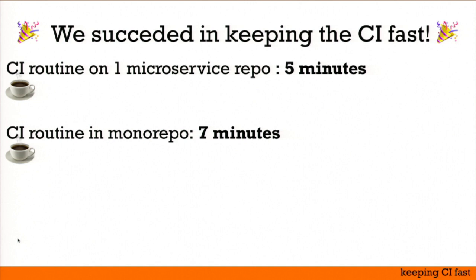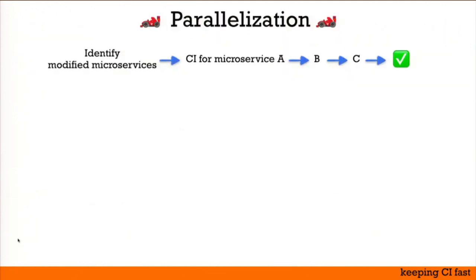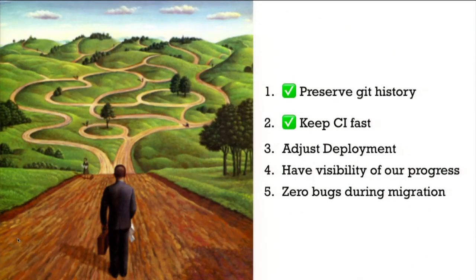There was still one problem: if we modify the shared logic, since it's used by all microservices, we need to test everything — leaving us with two hours and thirty minutes of build time. The solution is parallelization: instead of running all CI steps sequentially, identify independent steps and run them in parallel. If your CI infrastructure has enough resources, you can launch 30 steps at once and bring execution time back down to around seven minutes instead of three hours. This was the hardest part of our migration.